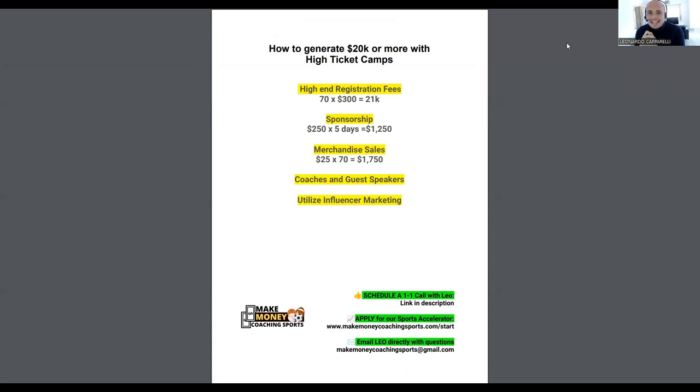Today's video is about how to generate 20k or more with high ticket camps. This is only going to work if you have a really good business setup, systems in place, and a high volume of clients. High ticket camps are obviously a lot more expensive, but they add a lot more value to the players and clients that you work with.